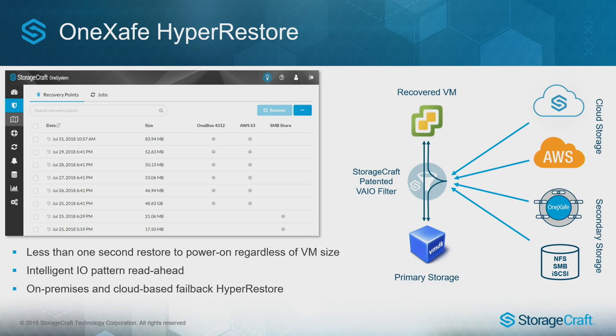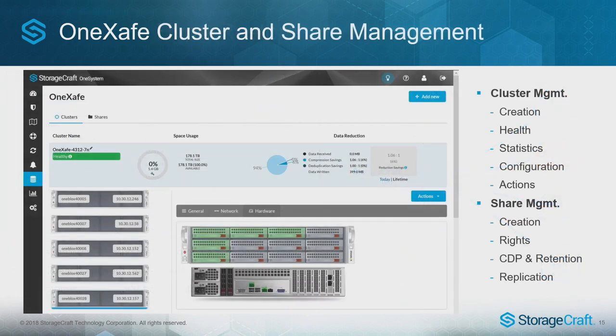We can bring the VM up on the appliance to get you recovered and then eventually store and restore back to primary storage — we can do both. In this particular case, you are recovering back to your original state, optimized to run that service in the fastest possible way. Notice in the demo that it is the same console — the same experience — bringing together data protection and management of all the scale-out storage, including share creation, share management, and cluster creation and management, all part of that seamless integrated experience.